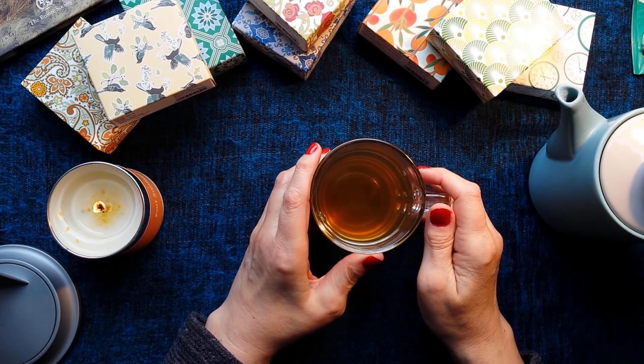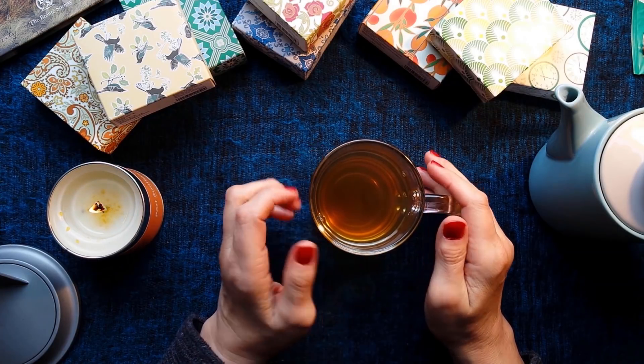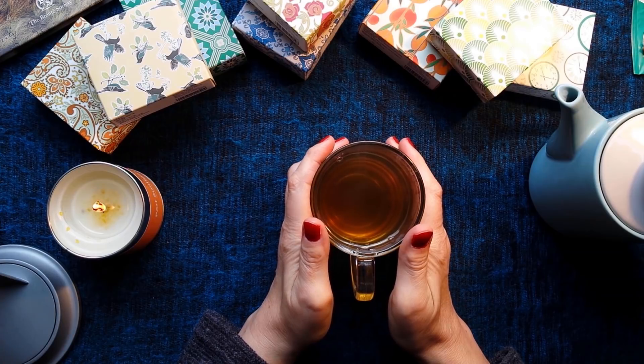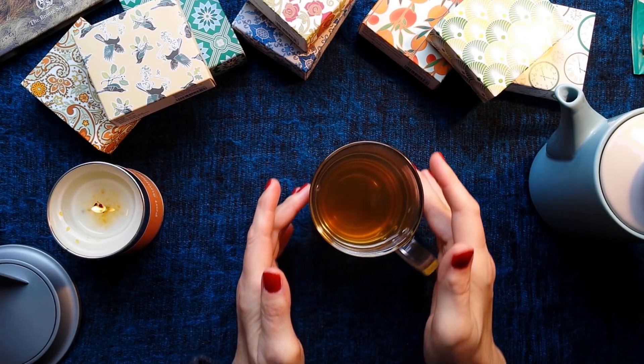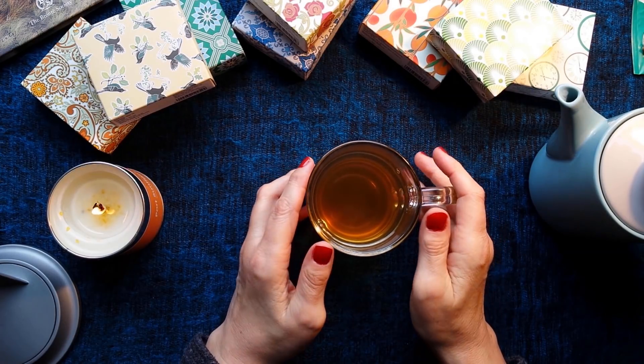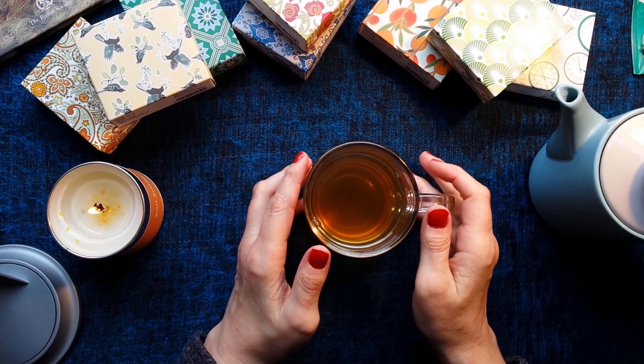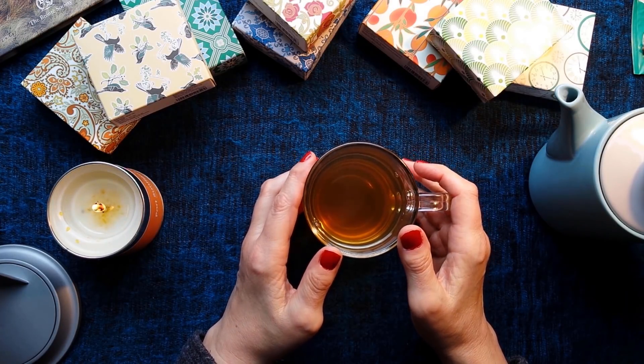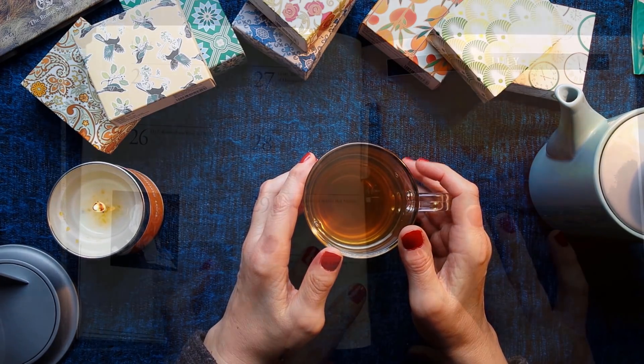So now I'm going to move things out of the way and I'll read as much of the Bronte Parsonage Museum Book of Days as I can. And then as I say, at the end of the video you'll find out how you can have the book yourself and some of these lovely teas. See you in a minute.